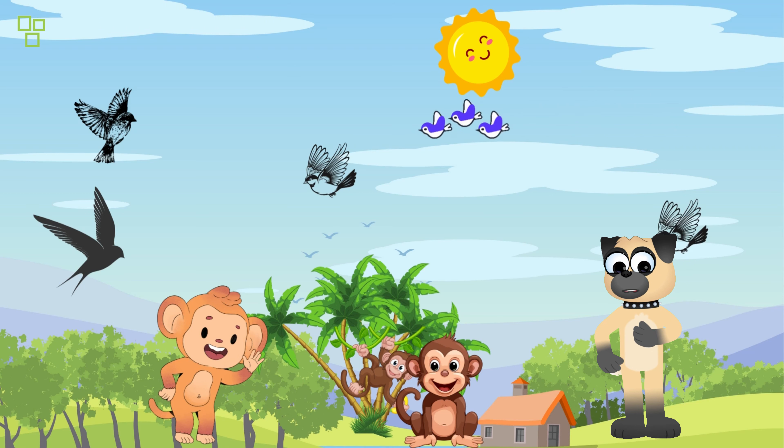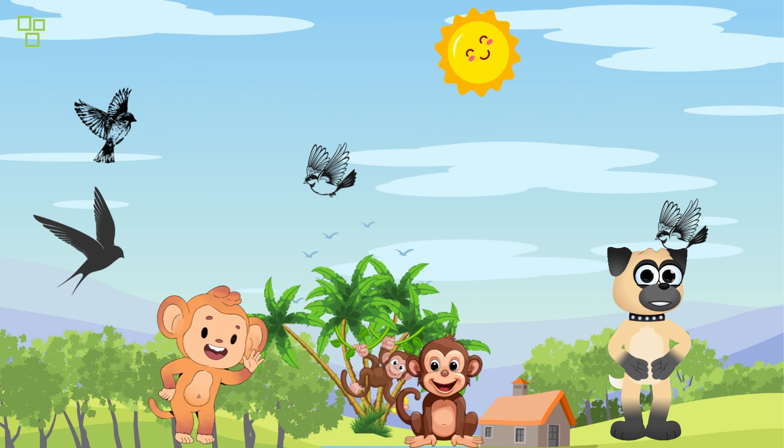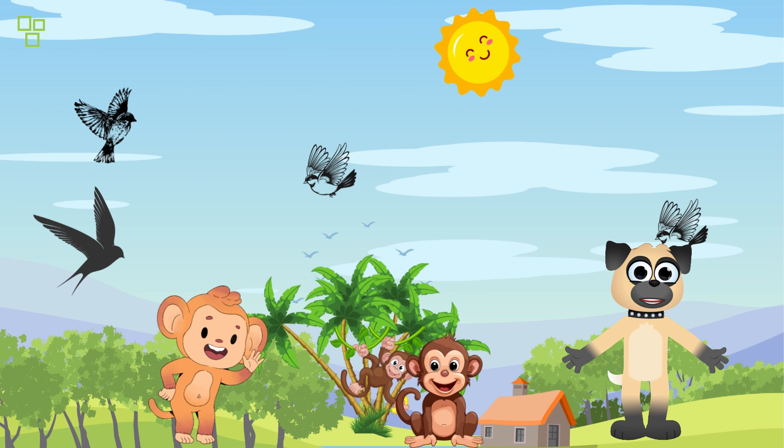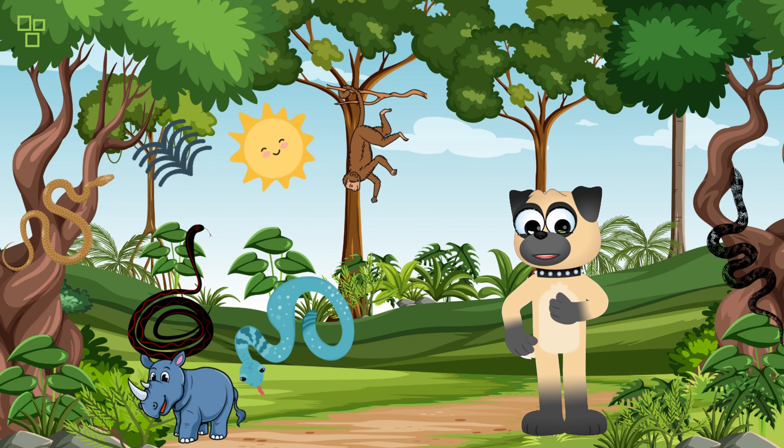Look over there! It's a family of monkeys. They are so agile and playful. They love to swing from tree to tree and play tricks on each other. Just like us, they are very social creatures and love to spend time with their families.